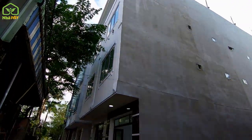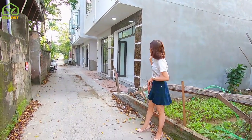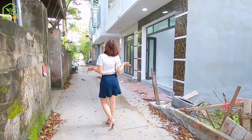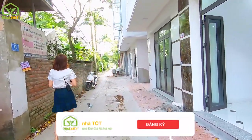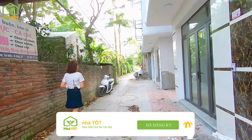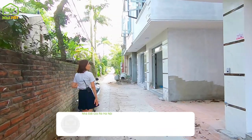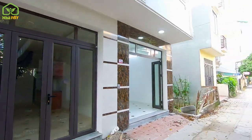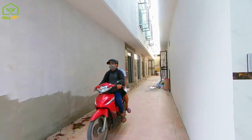Hôm nay em sẽ gửi tới quý khách hàng, cô chú, anh chị cũng như là các bạn một dự án 13 lô - tất cả đều đã có 13 chiếc sổ đỏ, giấy tờ pháp lý và giấy phép xây dựng rất đầy đủ. Với 4 căn ở bên ngoài và 9 căn ở phía bên trong, giá trào bán chỉ từ 1 tỷ 550 triệu đồng.